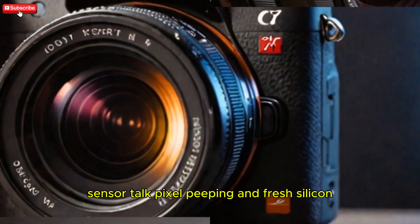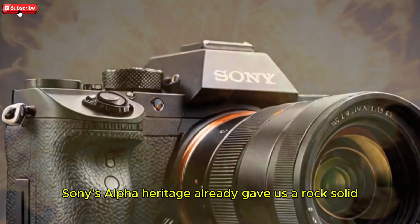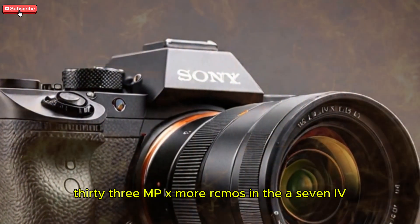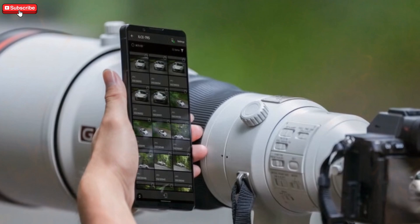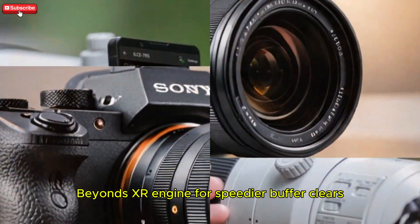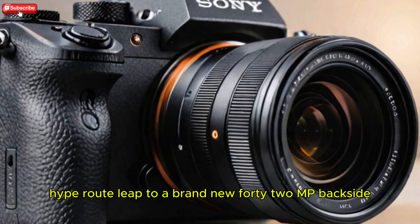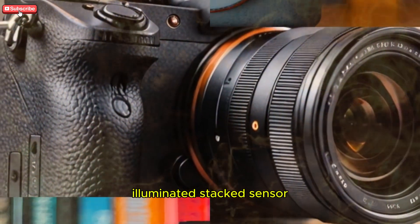Sensor talk and fresh silicon: Sony's Alpha heritage already gave us a rock-solid 33MP Exmor-R CMOS in the A7 IV, but insiders now tease two divergent sensor paths. Familiar route: keep the 33MP chip, pair it with the brawnier Bionz XR engine for speedier buffer clears and cleaner high-ISO output. Hype route: leap to a brand-new 42MP backside-illuminated stacked sensor.